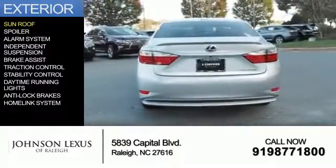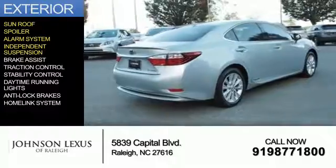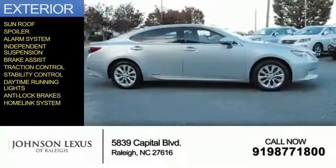The features include a sunroof, a spoiler, an alarm system, independent suspension, brake assist, traction control, stability control, daytime running lights, anti-lock brakes, and a homelink system.